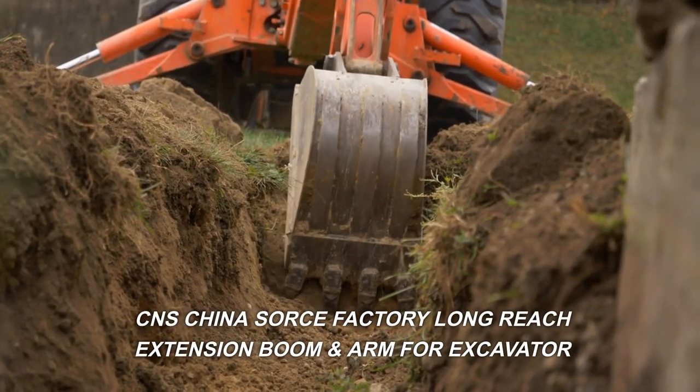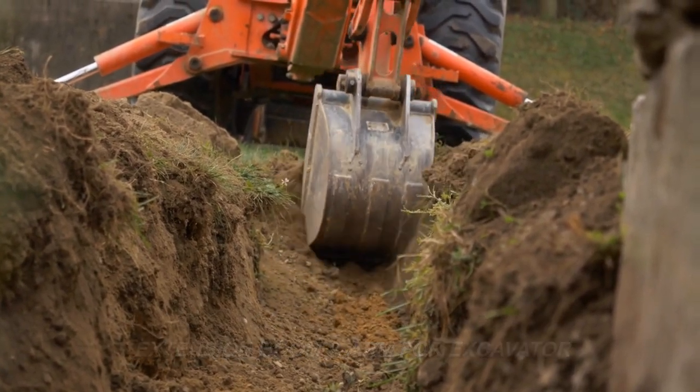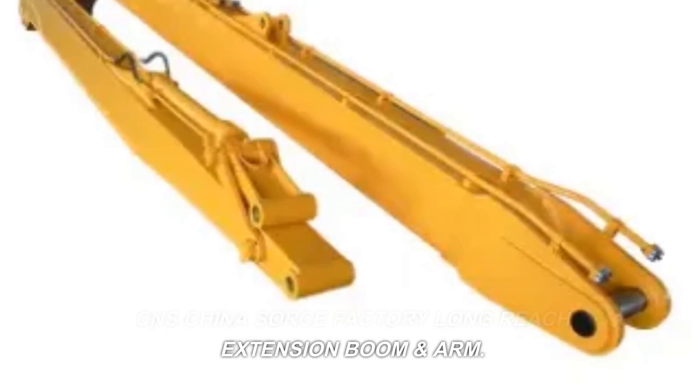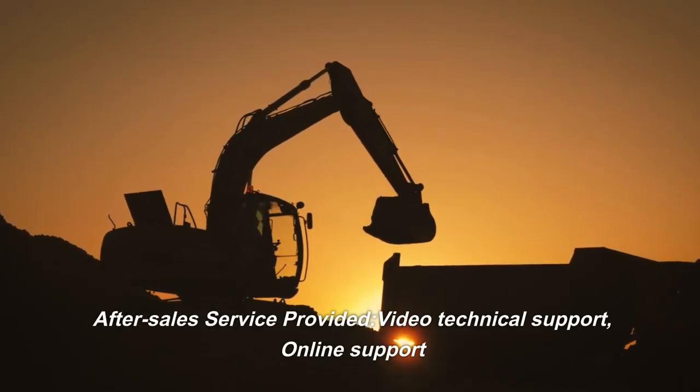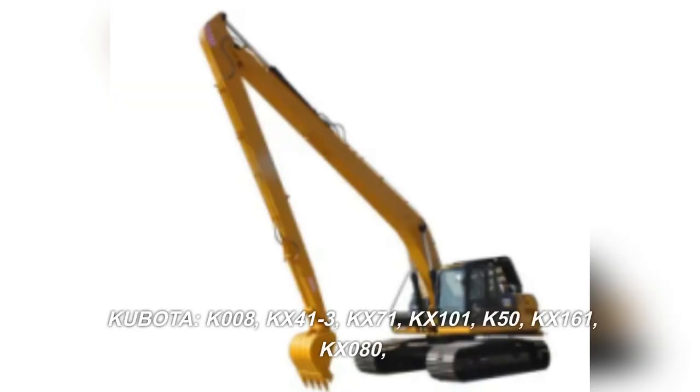CNS China Source Factory, long reach extension boom and arm for excavator. After-sales service provided: video technical support, online support. Compatible models include Kubota k008, kx41-3, kx71, kx101, k50, and kx161.